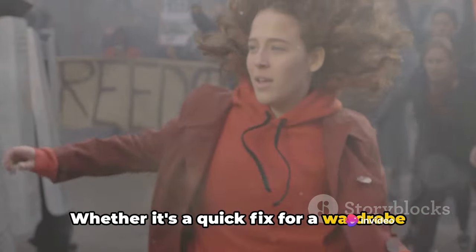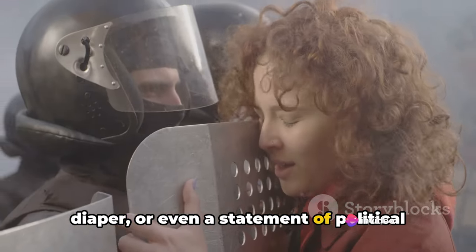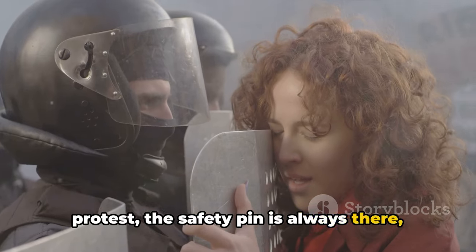Whether it's a quick fix for a wardrobe malfunction, a simple way to secure a diaper, or even a statement of political protest, the safety pin is always there, quietly making a difference.